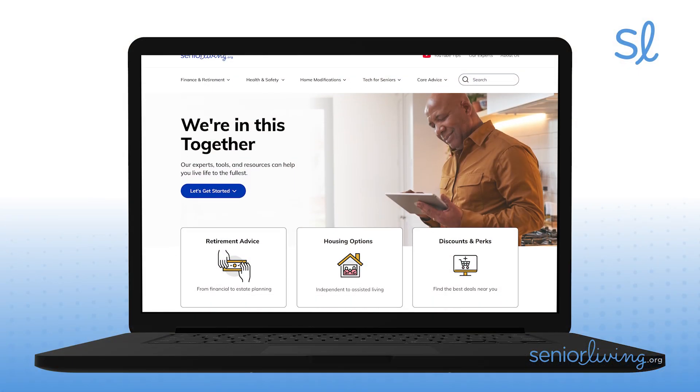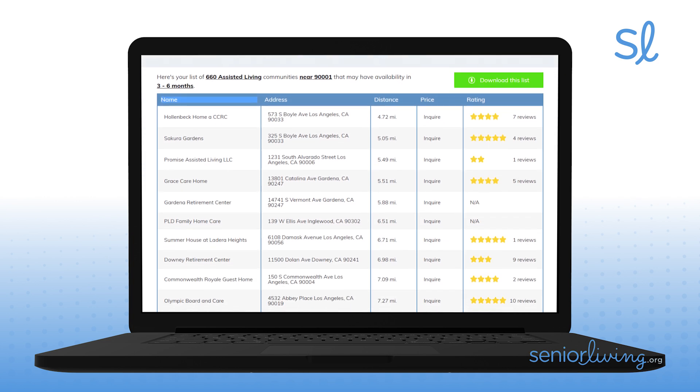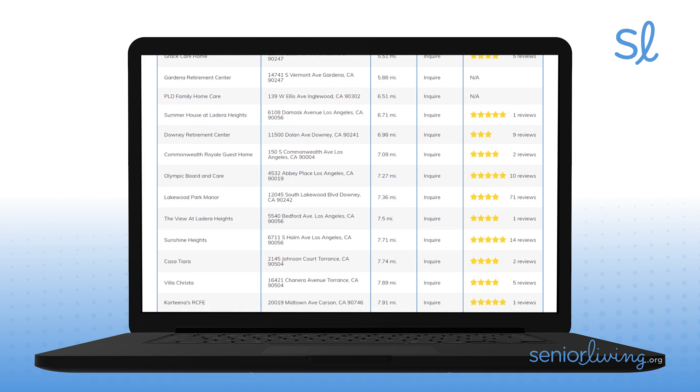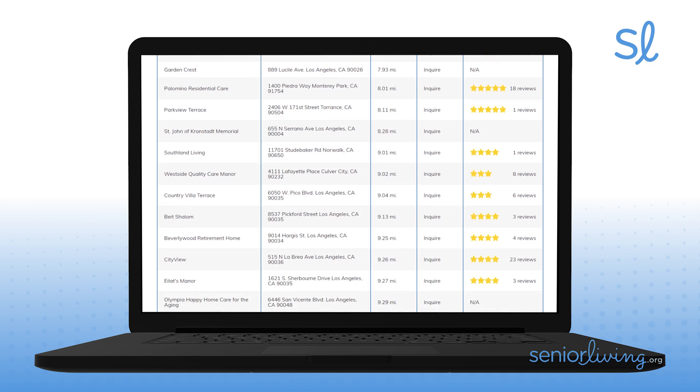For more information on claiming and maximizing your Social Security benefits, visit SeniorLiving.org, where you can also find and compare housing options for seniors, including in-home care, assisted living, nursing homes, and everything in between. And please don't forget to subscribe to our YouTube channel.